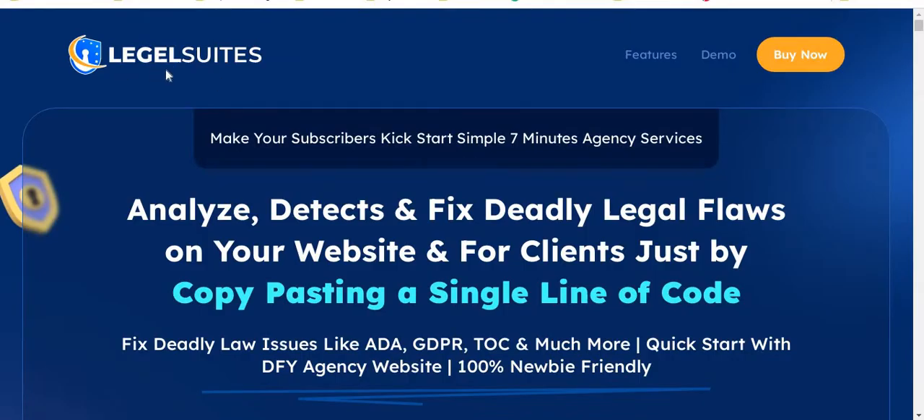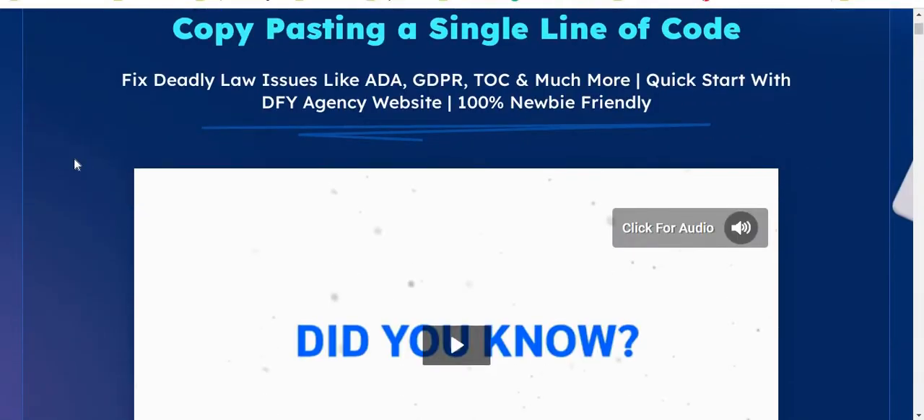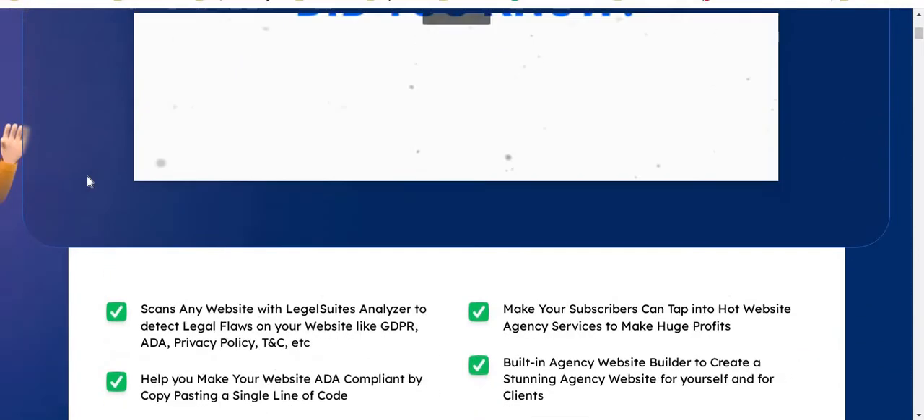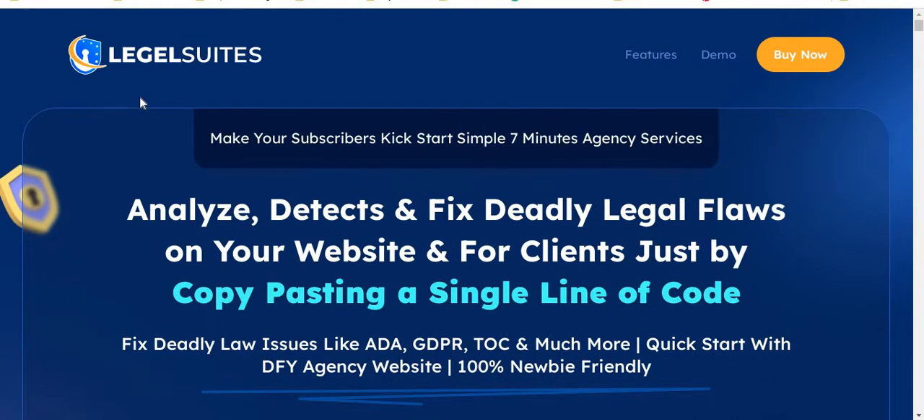Right now I'm in the sales page of the software Legal Suites. It lets your subscribers kick-start simplified seven-minute agency services — analyze, detect, and fix deadly legal flaws on your website and for clients just by copy-pasting a single line of code. I'm going to show you step by step all the information about this software. I'm also going to show you a demo of how this software actually works, so don't skip this video. This is my honest review. If you prefer to read the full review, there's a link in my video description below.